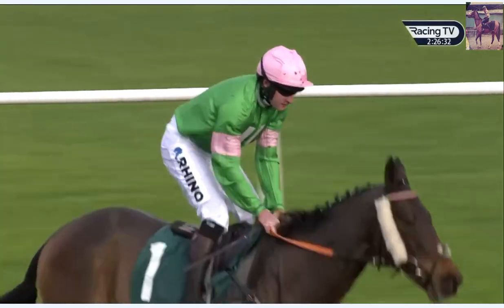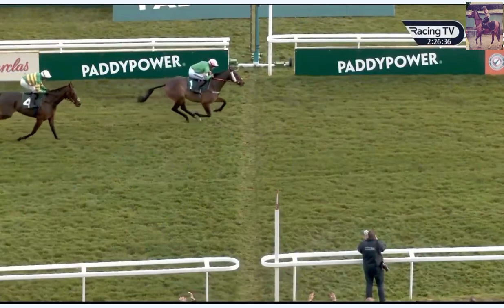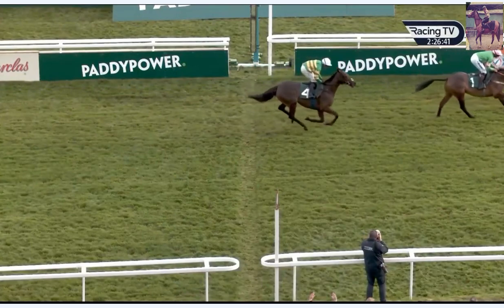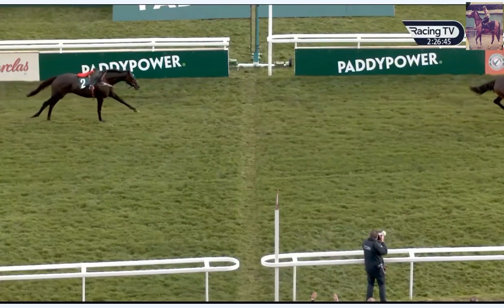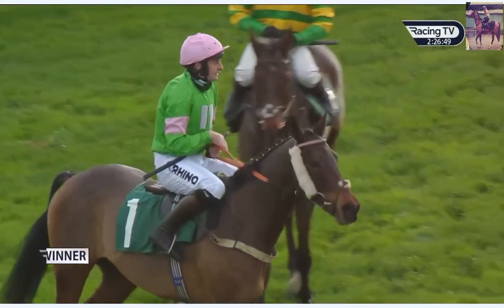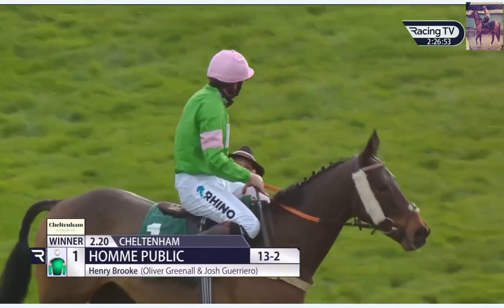Petite on Air in second, Mighty Tom in third. Well, that was quite dramatic — JPR1 with the race at his mercy stumbles having jumped the last and decamps Brendan Powell. That leaves On Public to win for Henry Brooke, Oliver Greenel and Josh Gallero. Petite on Air and John Joe O'Neill Jr tried to lay down a challenge from the last but they couldn't quite get there. That was a debut over fences for Petite on Air.